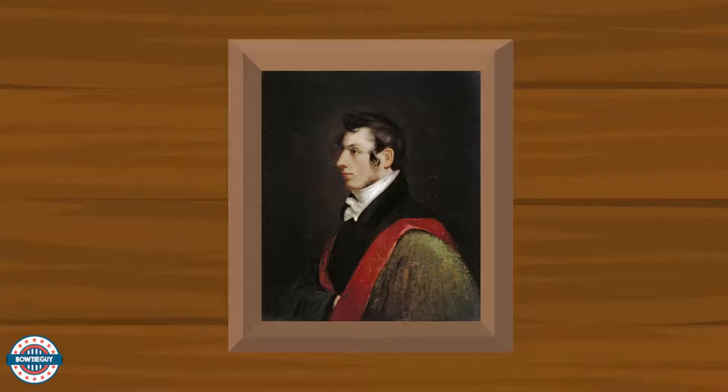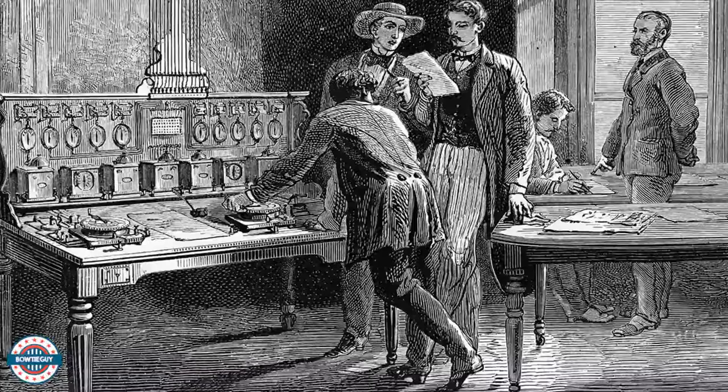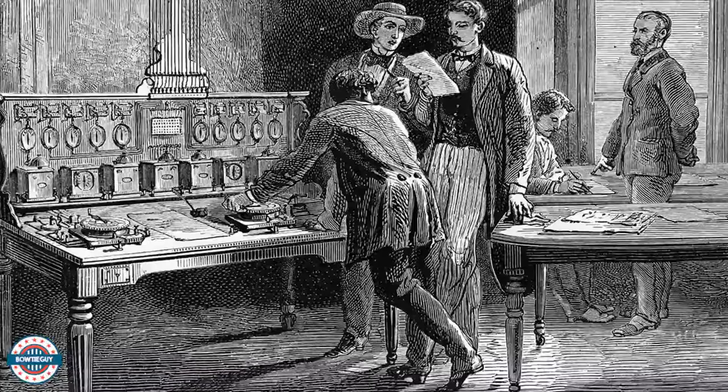Who was Samuel Morse? Samuel Morse invented the first method of long-distance communication in 1837. Americans could finally communicate over long distances because of this invention.